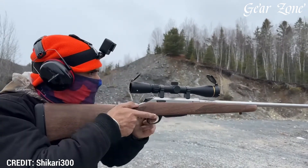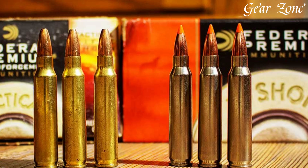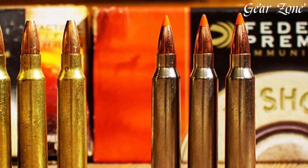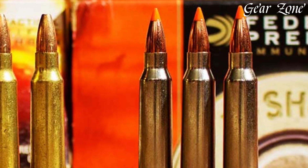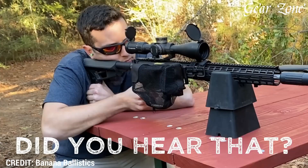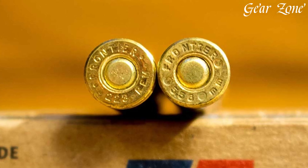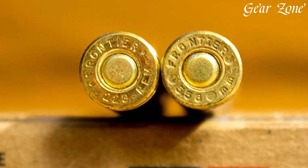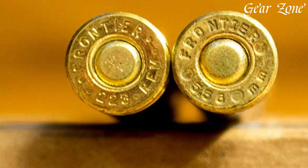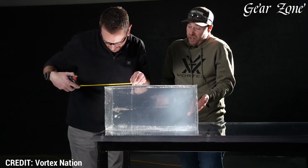AR-15s start around $450 for entry-level rifles from brands like Palmetto State Armory and Radical Firearms, with mid-tier options from Smith & Wesson M&P-15 or Ruger AR-556 around $700–$1,000, while premium setups from Daniel Defense, BCM, or LWRC can exceed $2,000 depending on barrel, trigger, and optic configurations. Ammunition is plentiful and affordable, with military-style M193 and M855 ball ammo ranging from $0.35 to $0.50 per round in bulk, and match-grade or defensive rounds like Hornady TAP or Black Hills 77-grain OTM costing $1.00 to $1.50 per shot.